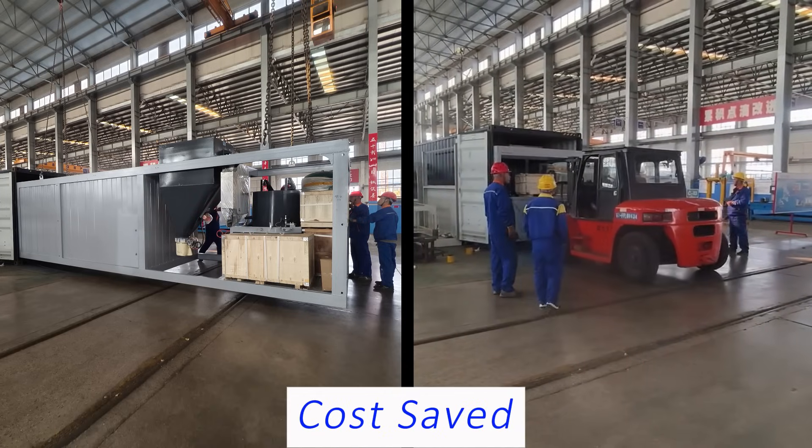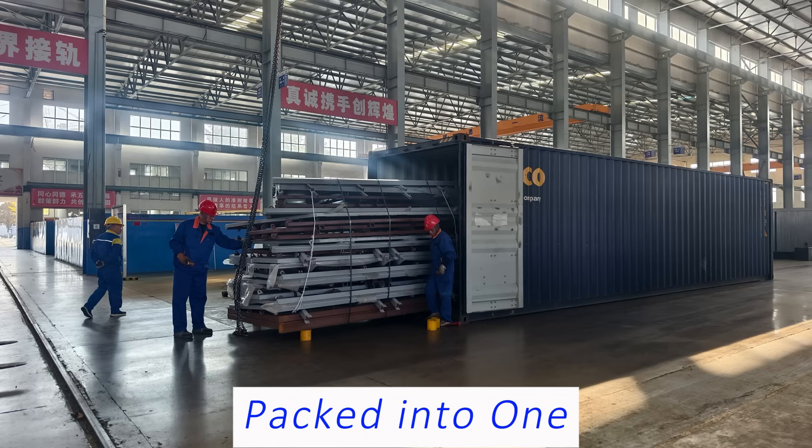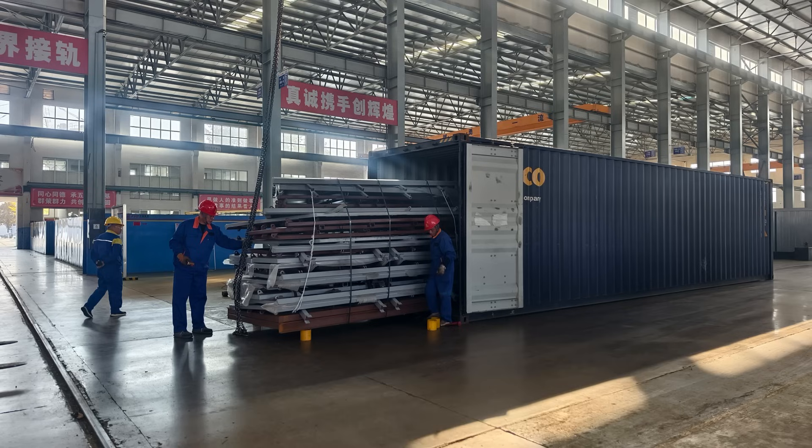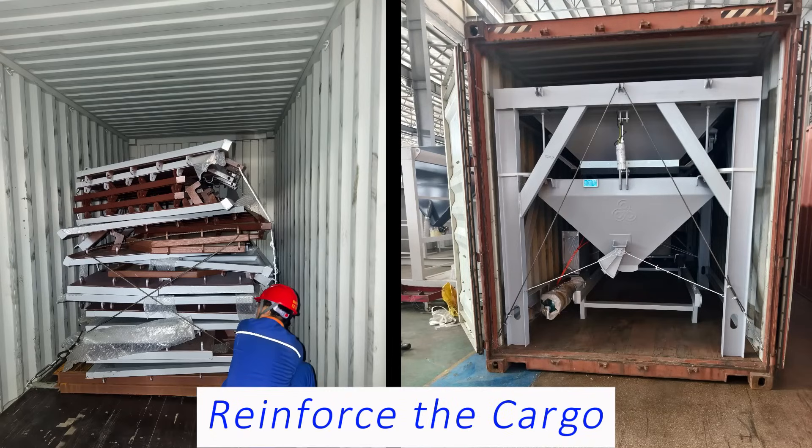Cost can be saved as well. The baffles, partitions, screens, and other components of the aggregate machine are packed together into one unit, which is good for loading and unloading. After loading into the container, the worker reinforces the cargo to ensure safety during shipping.